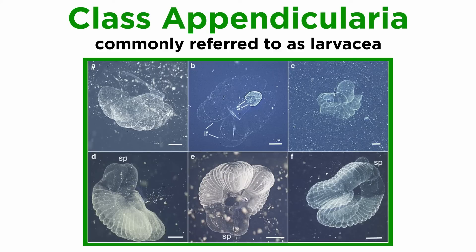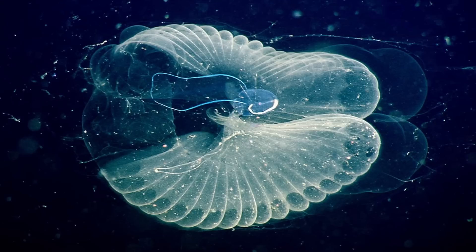Members of class appendicularia, commonly referred to as larvacea, resemble juvenile tunicates even as sexually mature adults. Some species, like the giant larvacean, produce mucus houses that they use to filter water as they swim in the water column.